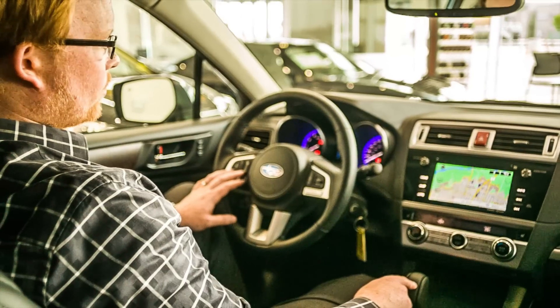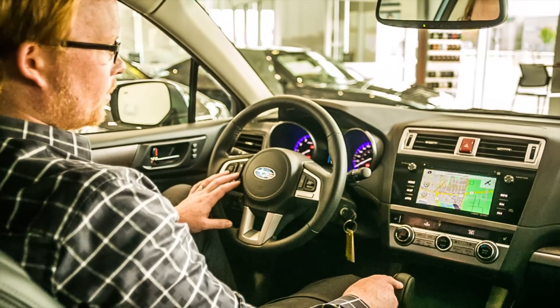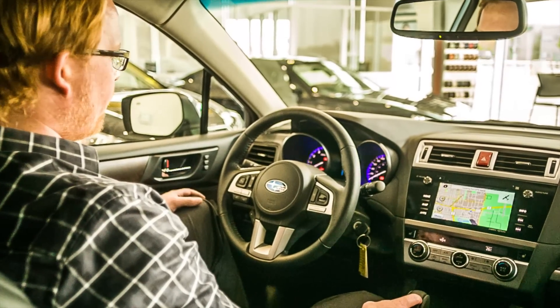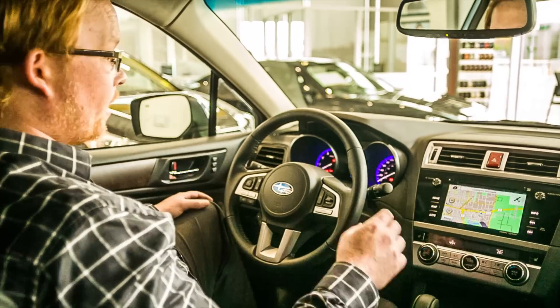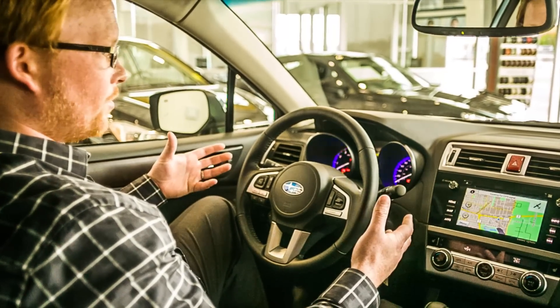Some of the controls are also available at your fingertips on the steering wheel, like a return button to take you back to your last screen. Subaru has taken great effort to make sure that everything is accessible and easy to use.